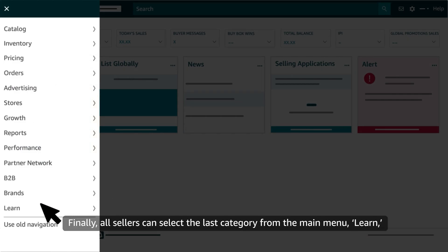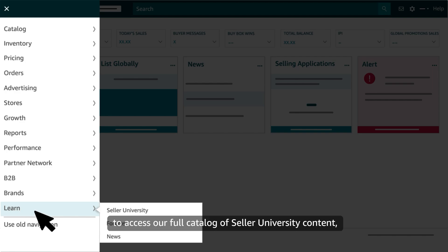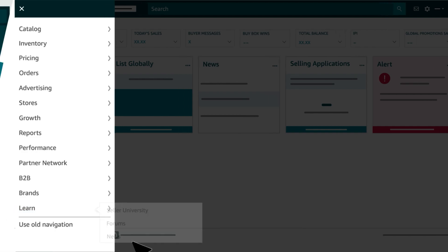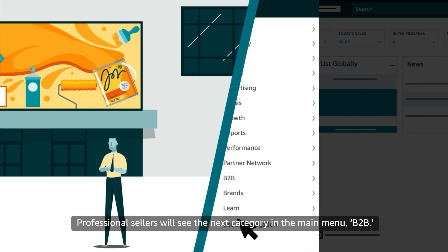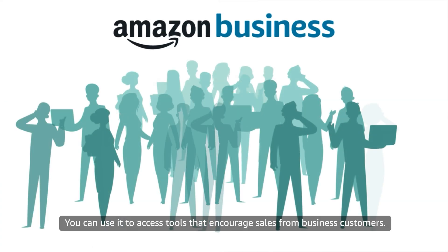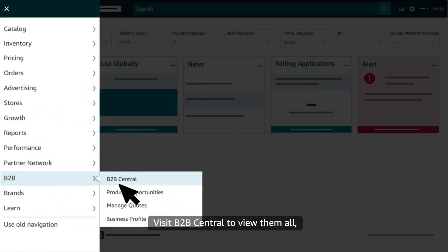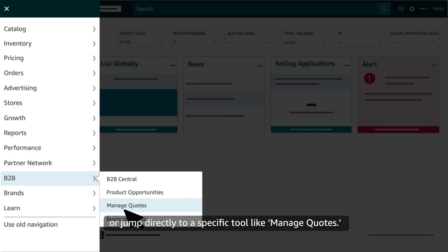Finally, all sellers can select the last category from the main menu, Learn, to access our full catalog of Seller University content as well as seller forums and news. Professional sellers will see the next category in the main menu, B2B. You can use it to access tools that encourage sales from business customers. Visit B2B Central to view them all, or jump directly to a specific tool like Manage Quotes.